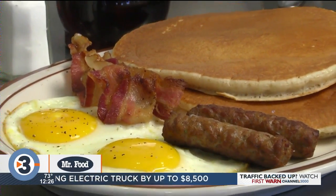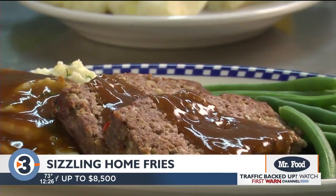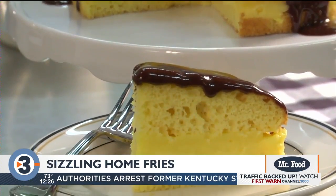You know I love diners and the one thing that makes it my favorite is that there are so many choices. You can get everything from fill you up breakfast to comforting dinners and even homemade desserts. But you want to know what my favorite diner food is? It's hot off the griddle home fries like the ones we're making today.